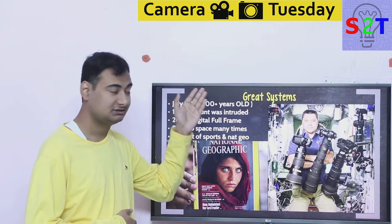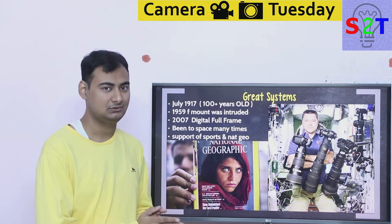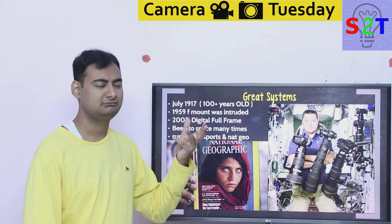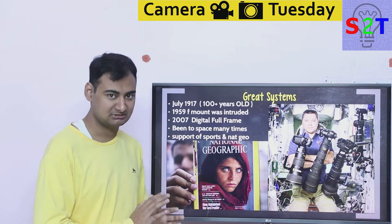Nikon is a great system — flat out, it's a very great camera system. It's over 100 years old; it started in July 1917. In the early years they used to make optics for the military, but the point is they've been around the block for long enough.